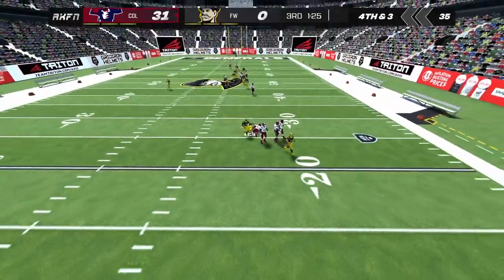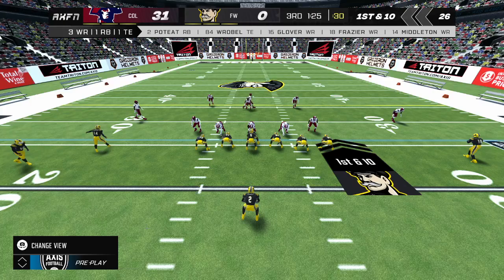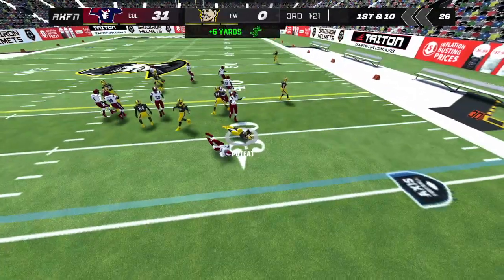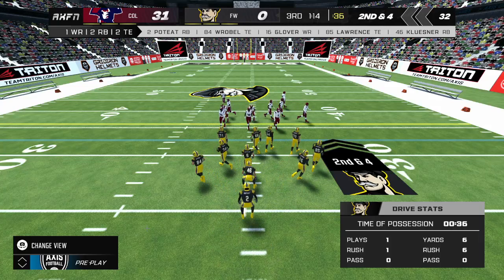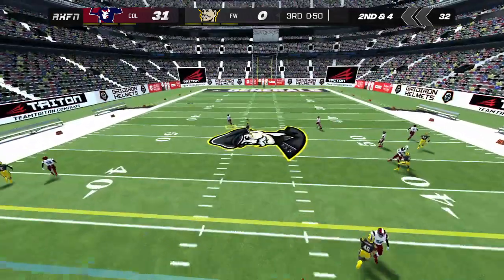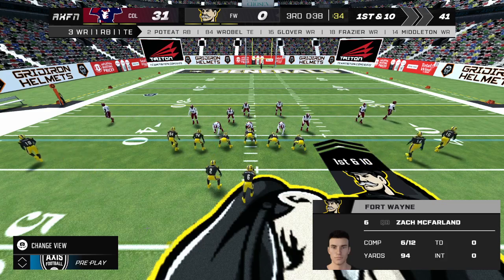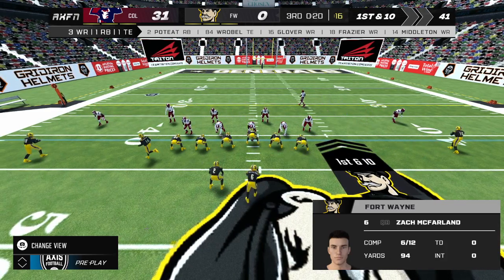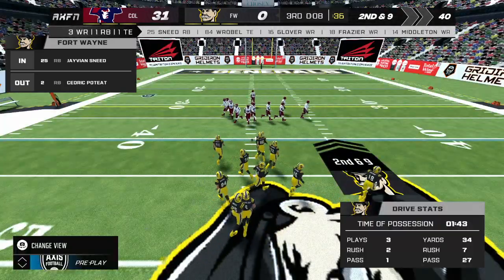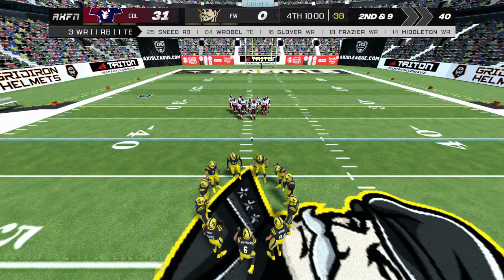Number 22 takes the kick. The home team has dug themselves into quite a hole here but they've got a chance to regain some ground on this drive. Second down. The QB on the play action — snagged out of the air by number 85; that will move the chains. Pitching it off to number two, tackled up near the line by number three — that will bring up second down. That marks the end of the third quarter. The away team with the lead so far, 31-0.